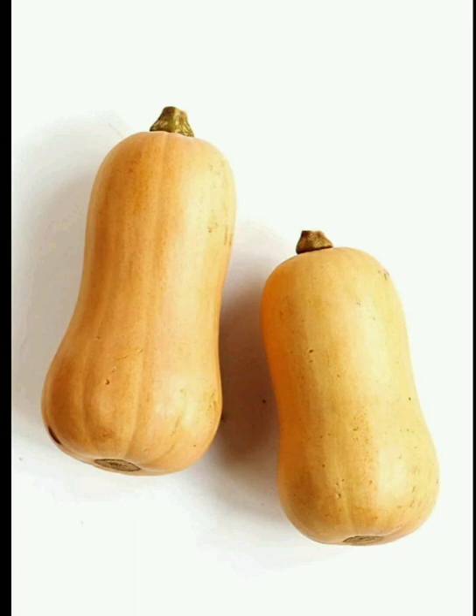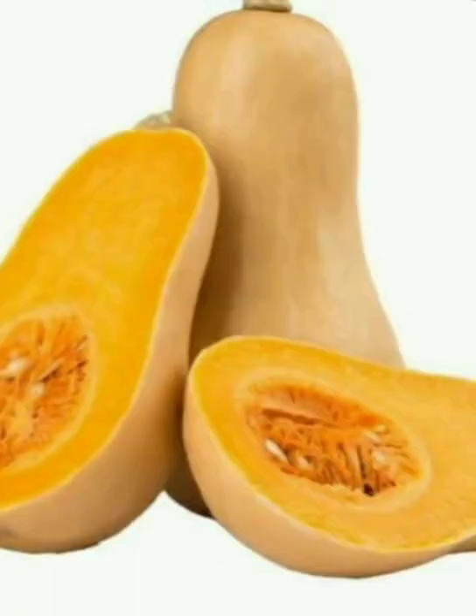vitamin C, dietary fiber, zinc, protein, folate, potassium. It also has antioxidants that lead to a healthy diet.